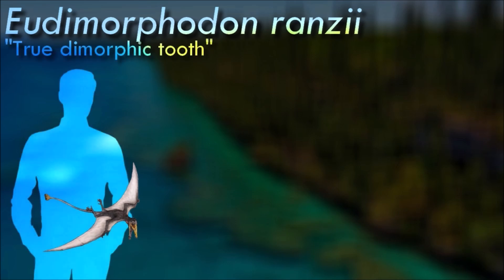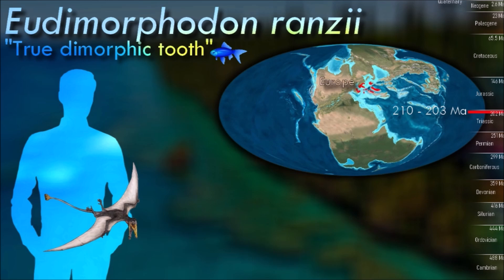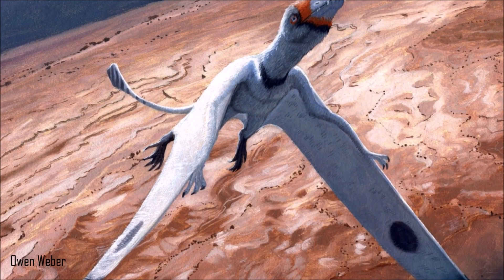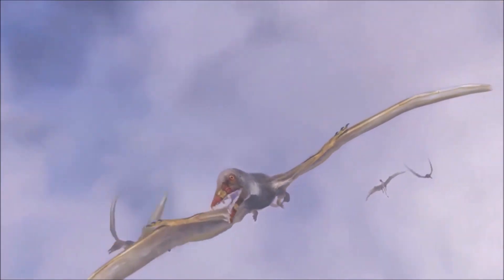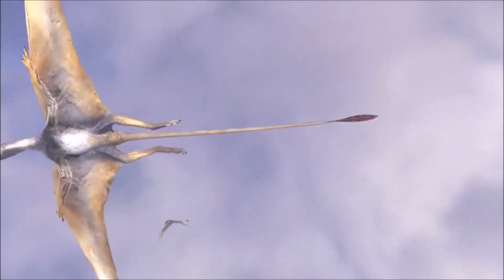The wings of Eudimorphodon indicate some form of specialized flight. The robust arms and narrow wings would have allowed for powerful flapping and high agility in the air, almost similar to birds of prey such as falcons. Fish scales in the stomach of the holotype show that it was a piscivore. The fang-like teeth would have been used to grab fish from the water, and the rows of serrated teeth in the back formed a continuous cutting surface good for cutting through tough fish scales.